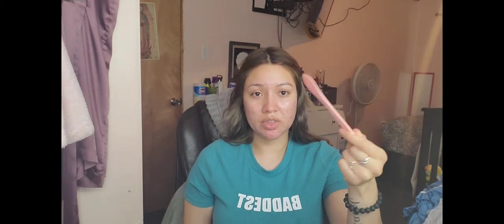Next, I got this mask brush set. I do like to mask but haven't been lately. I think this was like a dollar. It has a little spoon, ladle, and a fork-type applicator, plus a brush to put on your masks. Simple and useful.